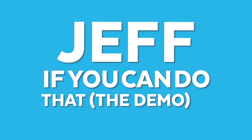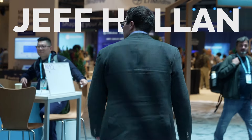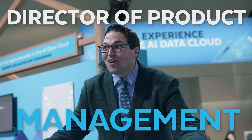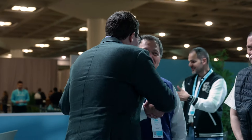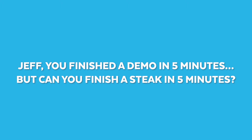Jeff, if you can do that in five minutes, I will gladly treat you to the nicest steak in the Bay Area. Where did you find this? This is incredible. Unreal.